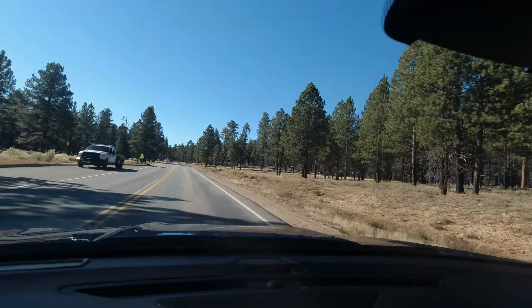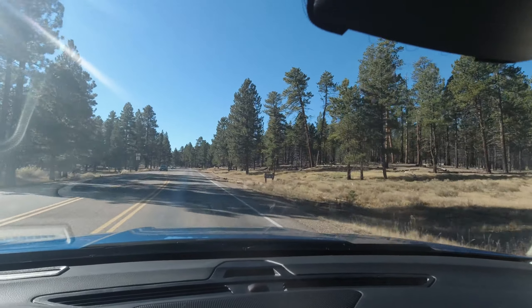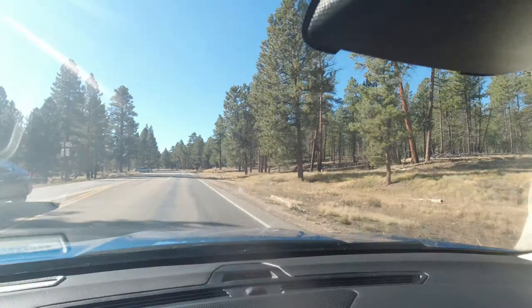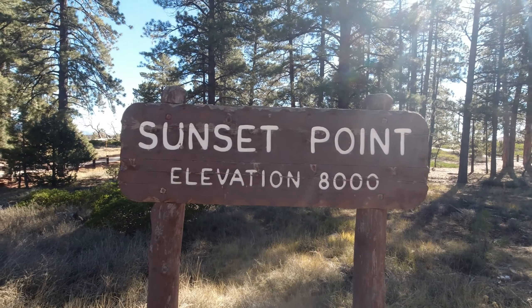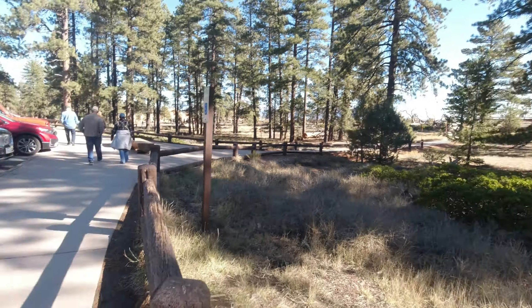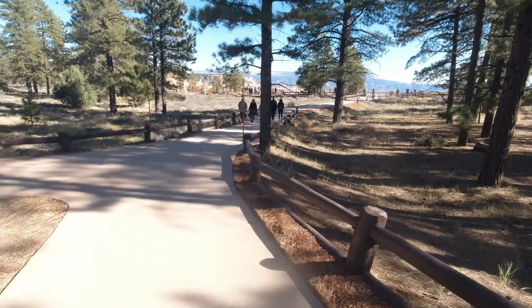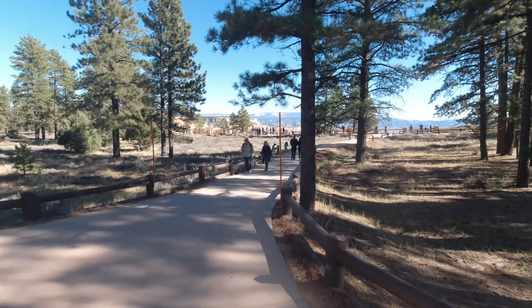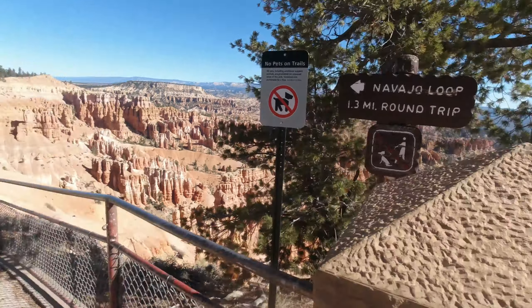We have officially gone through the gate — found ourselves with an America the Beautiful Pass and we are officially in Bryce Canyon National Park. Sunset Point, elevation 8,000 feet. This is another popular section so there's a lot of people out here, but this overlook looks like it's going to be spectacular. We can do the whole loop — 1.3 mile round trip.